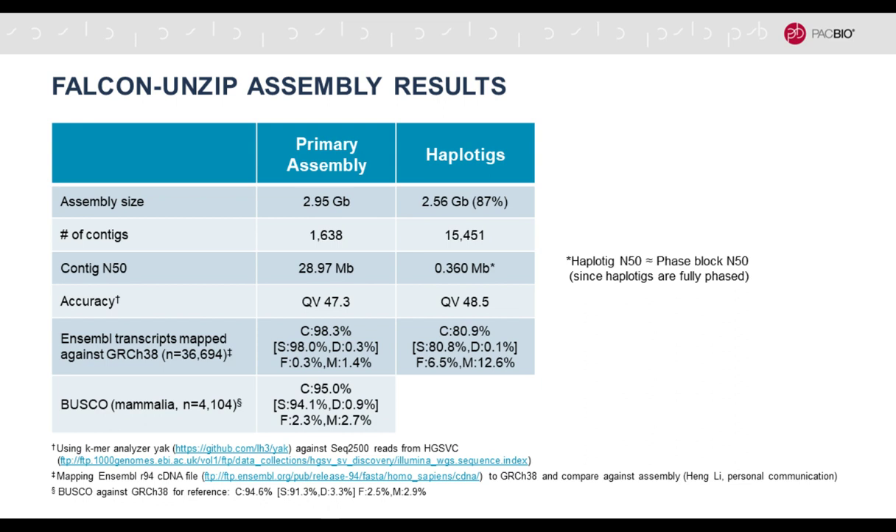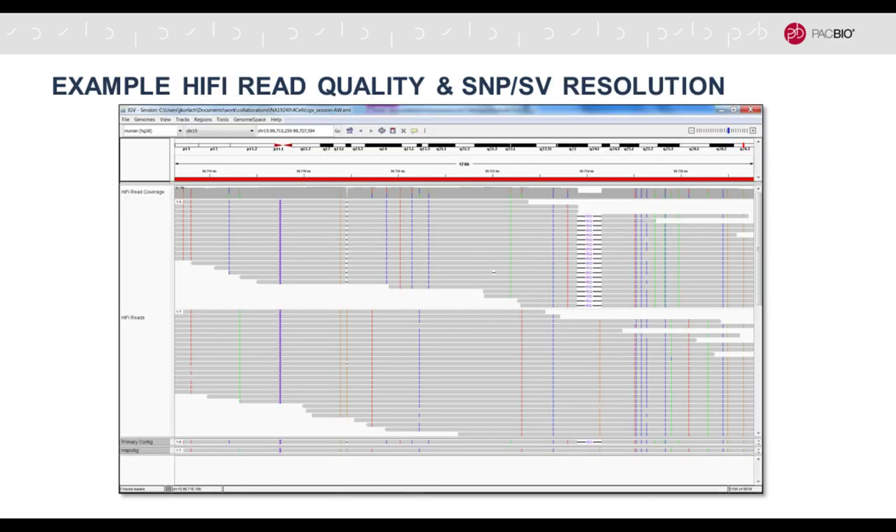The result is a very high quality genome assembly with almost 30 megabase contig N50 and correct genome size. Importantly, 87% of this genome was separated into the two haplotypes. The human genome is not three gigabases but six gigabases because you have two copies — one from the mother and one from the father. This gets very close to completely resolving and characterizing both alleles separately, giving a much better picture of biological reality.